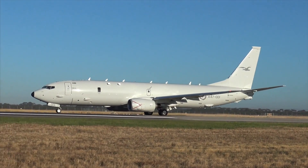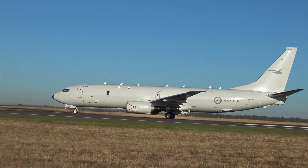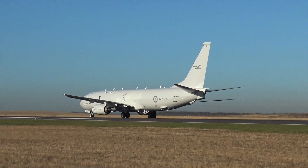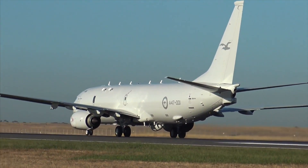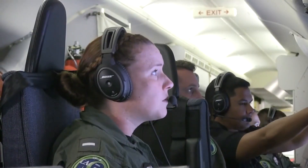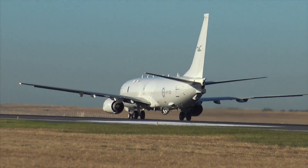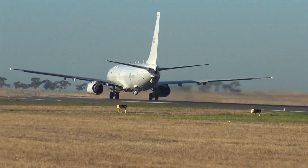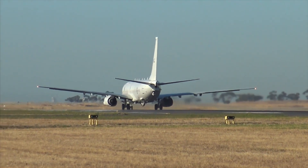The P-8's two versions share 86% commonality with the commercial 737NG, which reportedly provides enormous supply chain economies of scale in production and support throughout the world. The P-8 was also engineered for 25 years or 25,000 hours of service in the harshest maritime flight regimes, including extended operations in icing environments.